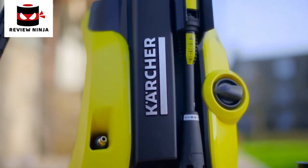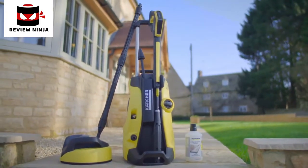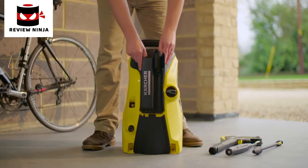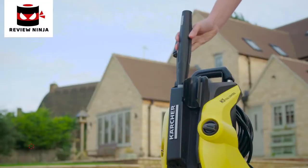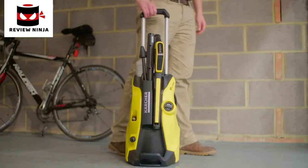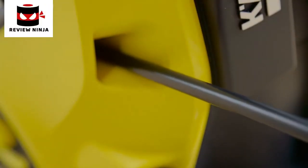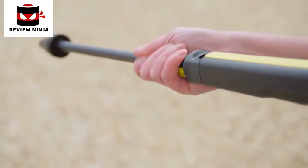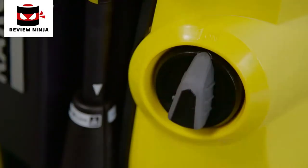The K5 Full Control Home is part of the most advanced range of pressure washers from the world's number one manufacturer, Karcher. Simple to put together, the K5 pressure washer is ready to use in minutes. With storage on the front of the machine, everything you need to clean any surface is always available. The telescopic handle and guidance system allows you to move easily around any surface being cleaned.